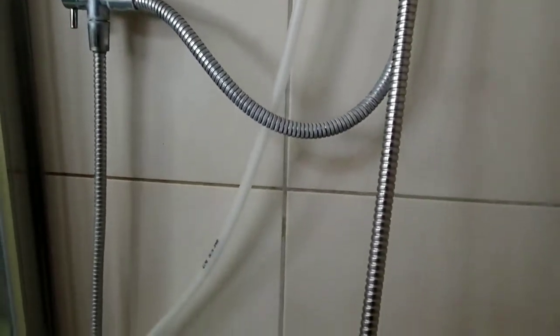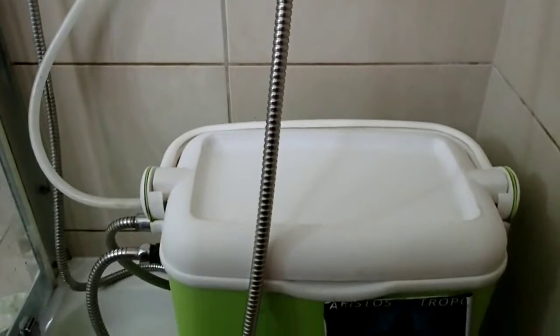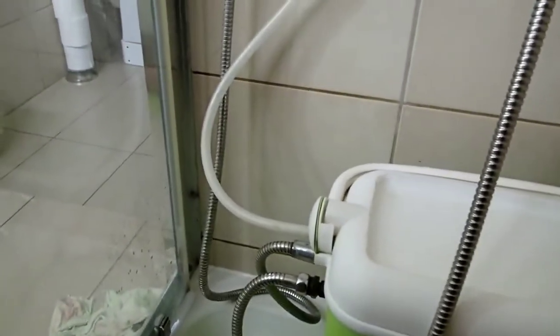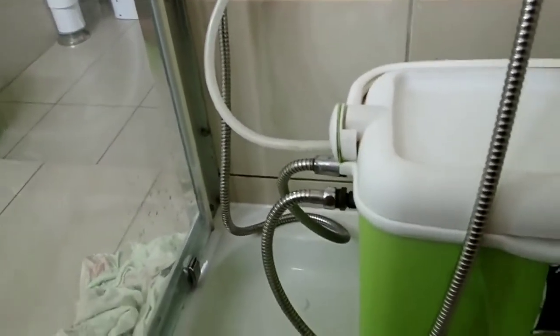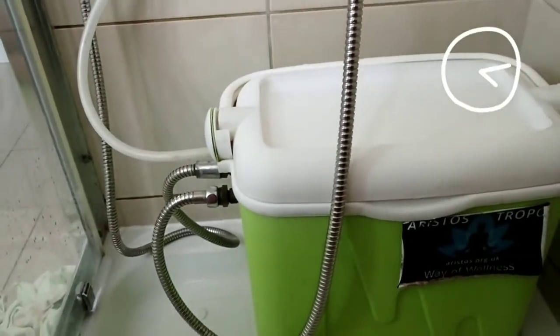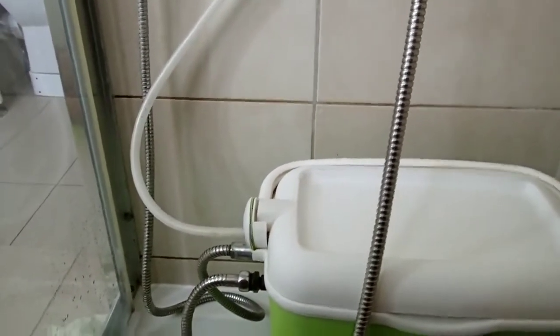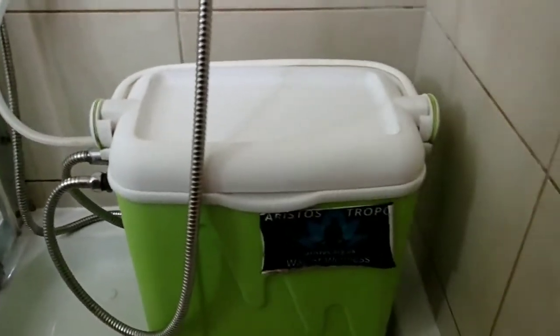The gas diffuser module, developed and implemented after a few months since the introduction of the Cold Shower Enhancer, helps the cold water temperature to stay solid and stable at 1-3 degrees over the course of the whole shower — usually up to 15 minutes for the big CSE and up to 7 minutes for the small CSE, depending on the temperature of your tap cold water.